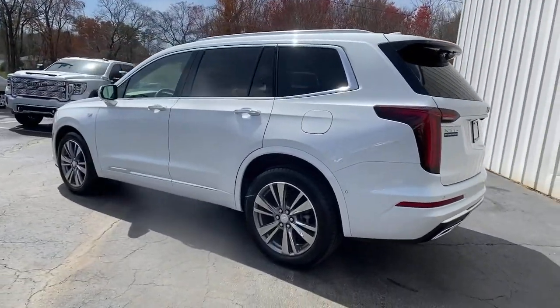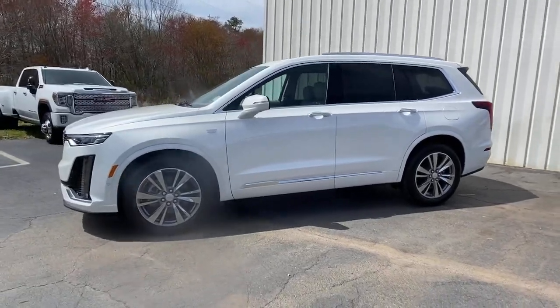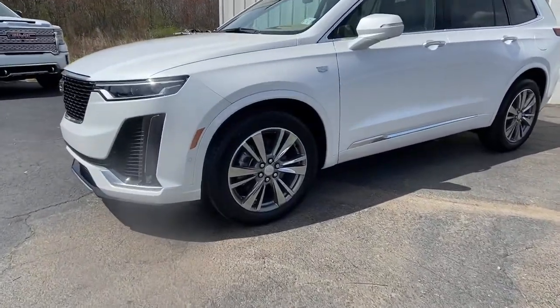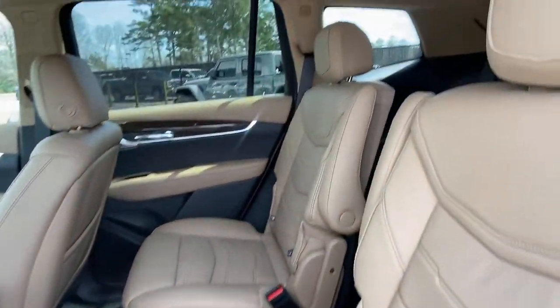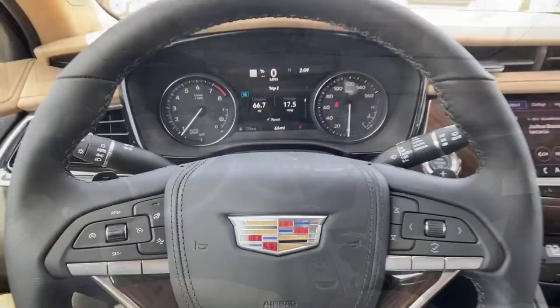The following are some of this vehicle's highlighted options: adaptive cruise control, power liftgate, electronic stability control, seat memory, trip computer, bucket seats, power windows, four-wheel disc brakes, power steering.